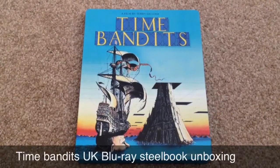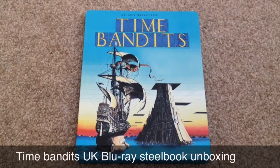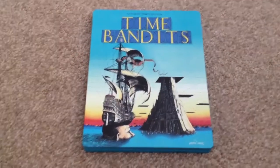Hey YouTube, it's Yuzi here and today I've got an update for you. I'm going to show you Time Bandits, the UK Blu-ray steelbook. Let's take a look at this Blu-ray steelbook.